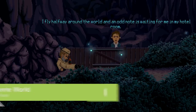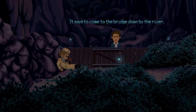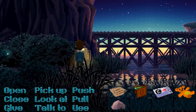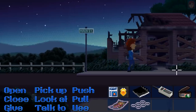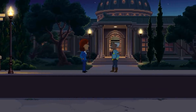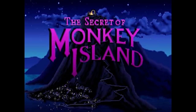Thimbleweed Park is, believe it or not, a video game from 2017 — the same year Horizon Zero Dawn was released. Specifically, it's a throwback pixel art point-and-click adventure made by one of the minds behind the original Secret of Monkey Island — not Tim Schafer. Ron Gilbert is his name.